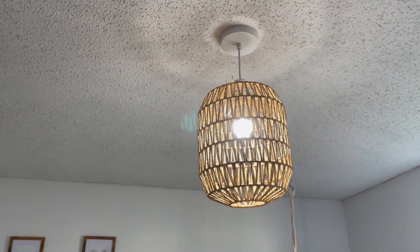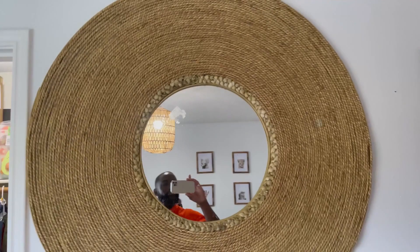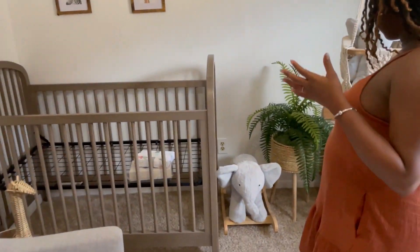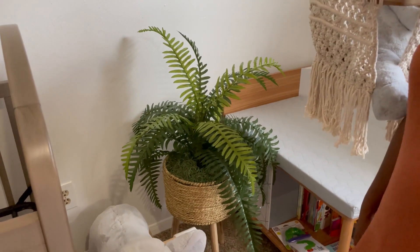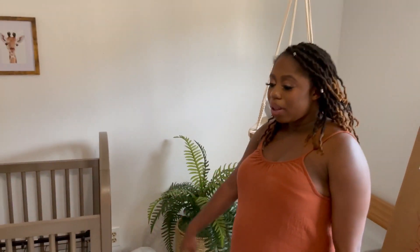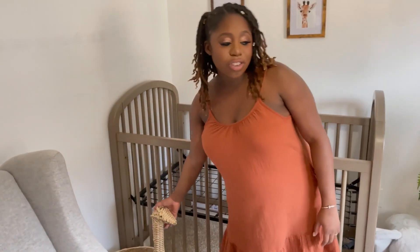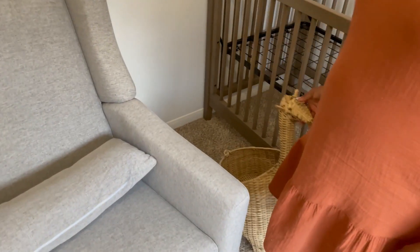This is our lamp that we installed — it matches the mirror. Let's see what else we have. We got this nice tropical feeling plant here, I think it was from HomeGoods — pretty little penny. And his laundry basket is here, another Pottery Barn find. I love it.